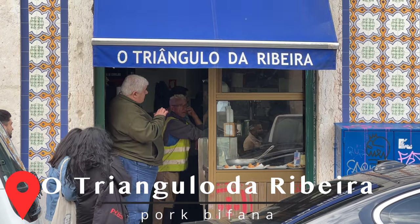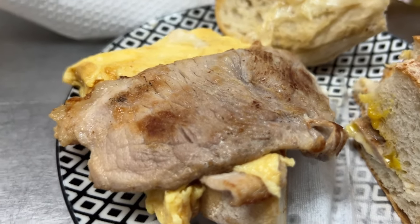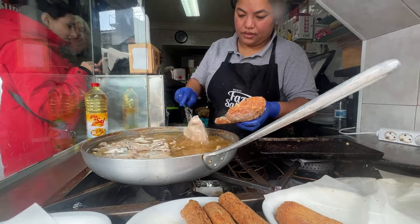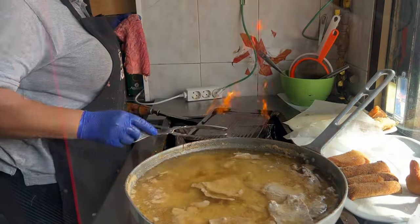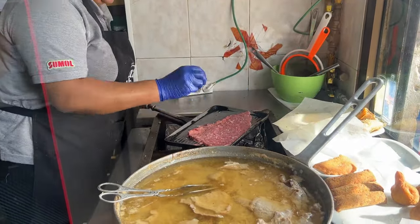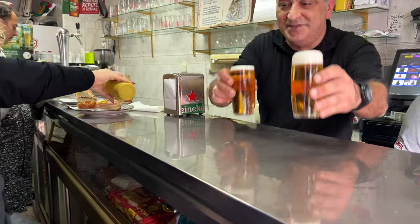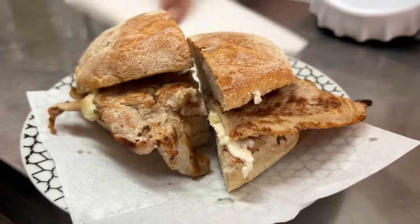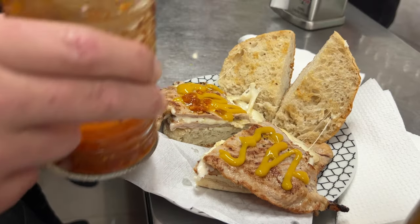We found the spot — O Triangulo da Ribeira — headed in to get one of Portugal's signature foods: a Bifana, which is a pork sandwich on squishy bread. You can get it with cheese and egg, and this place is the cheapest in the entire world — a sandwich for €2.80. The grilled meats are prepared to order, seasoned with salt, pepper, and a little fresh raw garlic. They have mustard and spicy sauce on the counter that you can self-serve.